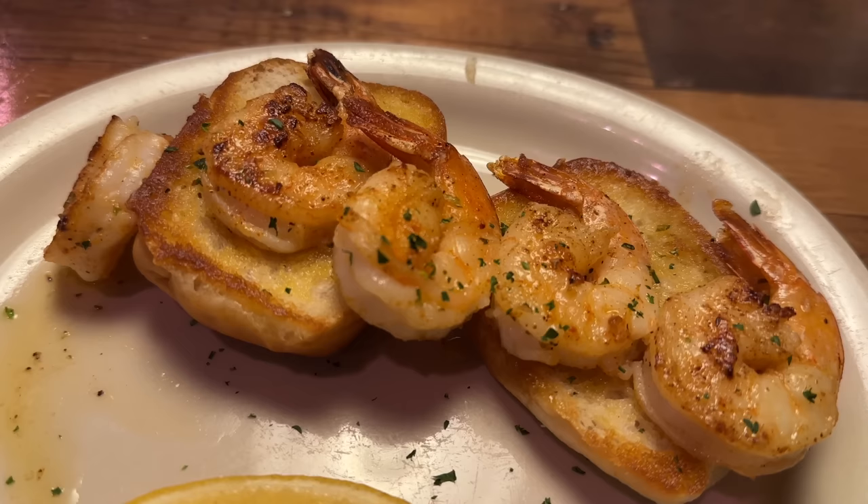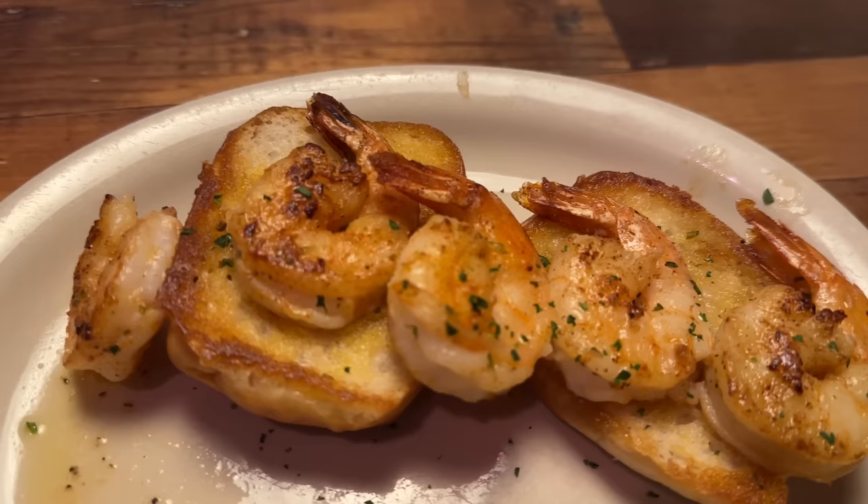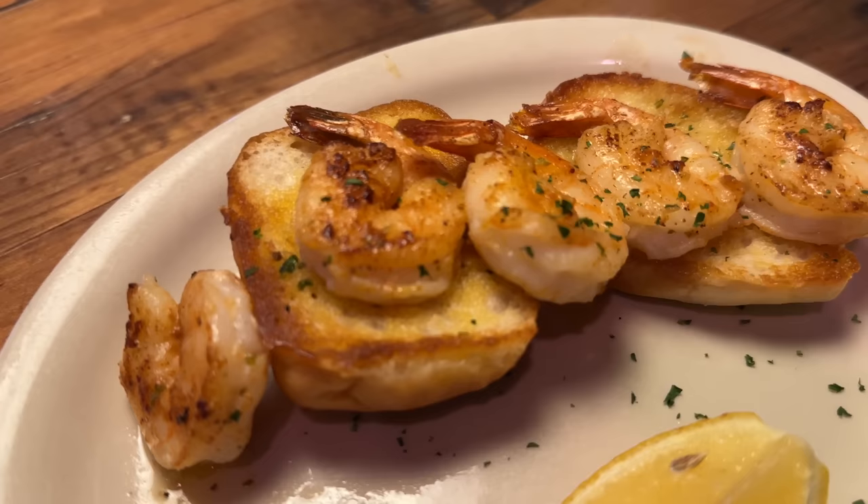This is the grilled shrimp here at Texas Roadhouse. It's seasoned shrimp drizzled with garlic lemon pepper butter, served on toasted fresh baked bread. Our server said this is the same bread served when you arrive, but it's split and toasted — she says it has a completely different flavor when toasted. Served with a lemon wedge, and it's $7.99. Nice seasoning. Really meaty shrimp. This is tasty.